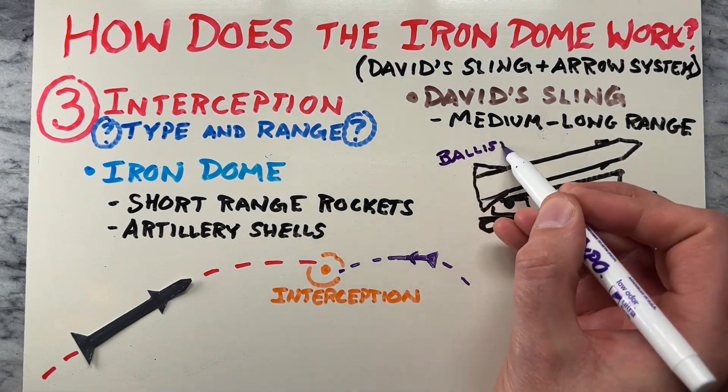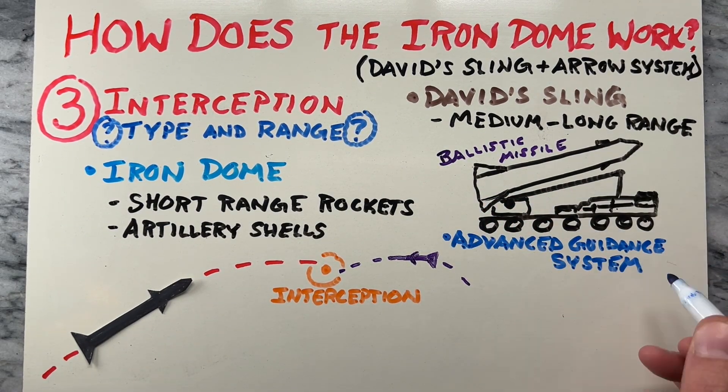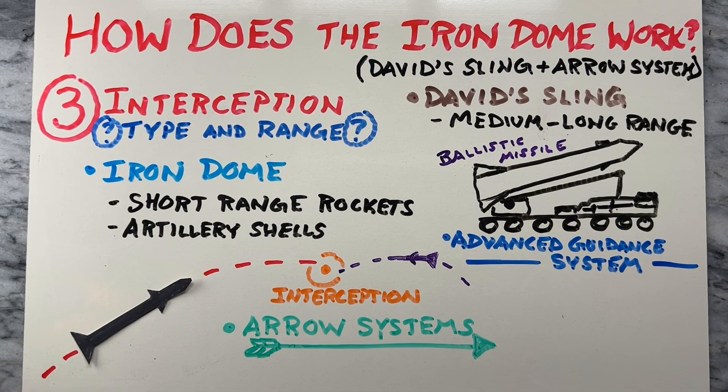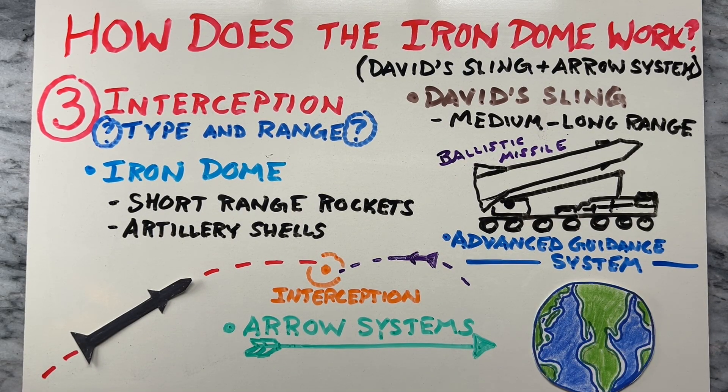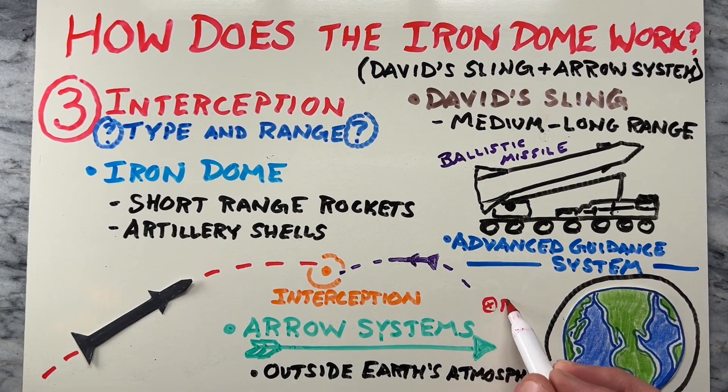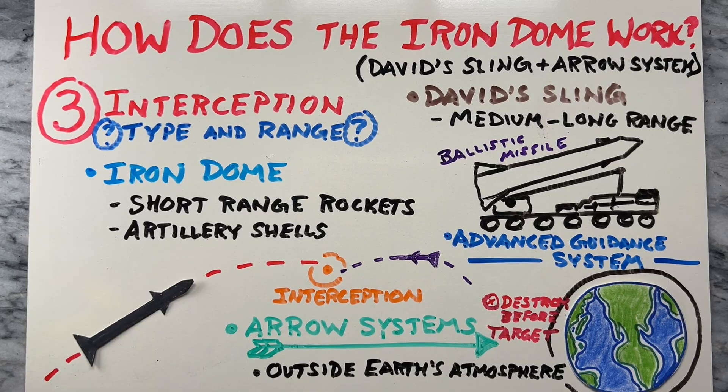David's Sling handles medium to long-range threats, including ballistic and cruise missiles. It launches interceptor missiles equipped with advanced guidance systems to intercept and neutralize incoming threats. Lastly, the Arrow systems — Arrow 2 and Arrow 3 — are designed to intercept ballistic missiles outside the Earth's atmosphere, launching interceptor missiles to destroy incoming threats before they reach their targets.